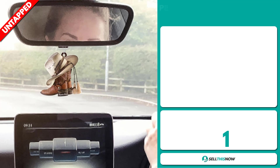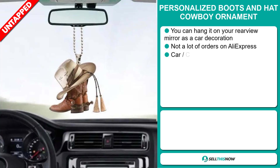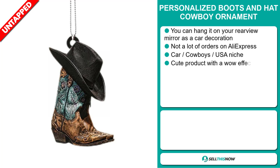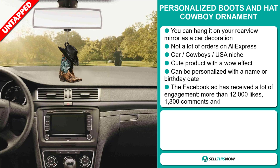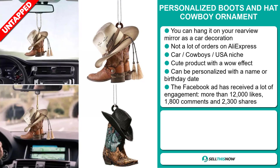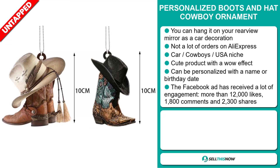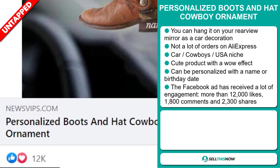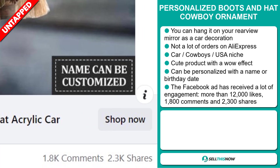Our next product is the Personalized Boots and Hat Cowboy Ornament. You can hang it on your rearview mirror as a car decoration. It falls under the car cowboys USA niche market. It's a cute product with a wow effect, and it can be personalized with a name or birthday date. The Facebook ad has received a lot of engagement, with more than 12,000 likes, 1,800 comments, and 2,300 shares.